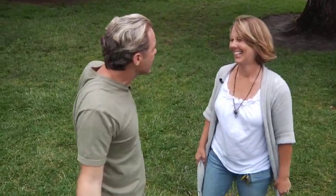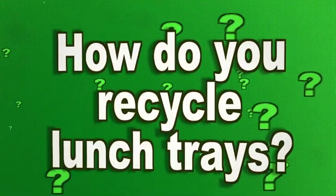So take me back to that day — you're driving down, did you ever envision it would get to this? I wasn't thinking of that; I just wanted to do what was right. All right, so let's go inside and see how this whole thing works. How do you recycle lunch trays?